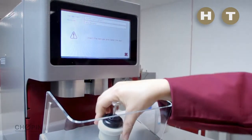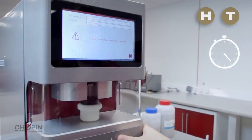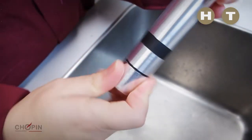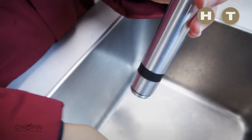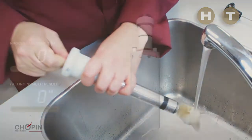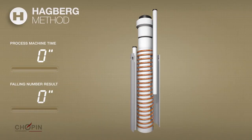Test information and initiation is done via an ergonomic user interface on a 7-inch touch screen for excellent readability of the results. At the end of the test, the removable bottom of the test tube allows for easy cleaning that is two times faster than that of a glass tube.